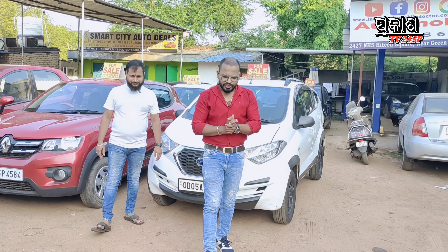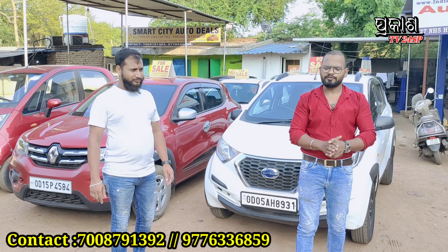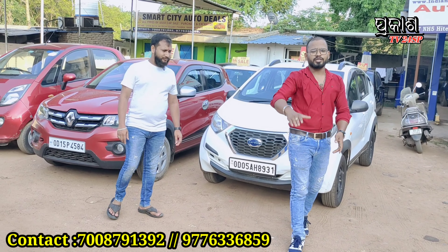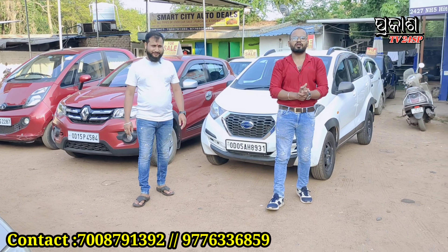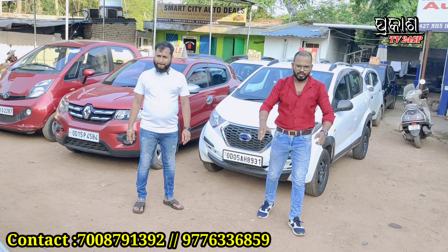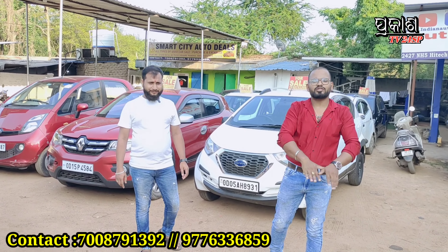Good morning friends, I am Subrajit from Prakast TV24 YouTube channel, and welcome to our new video. Friends, for the first day we have not done used car videos, but today we are going to talk about RCT Autodill.